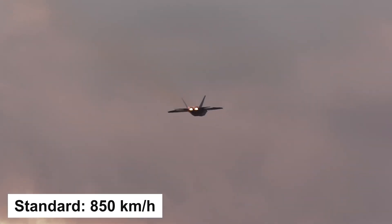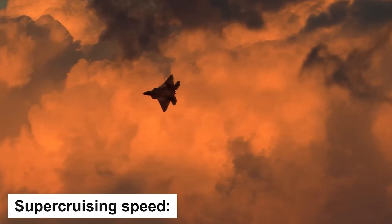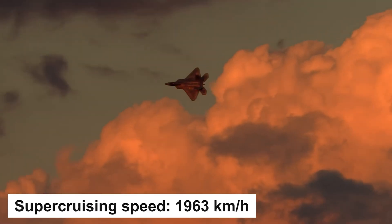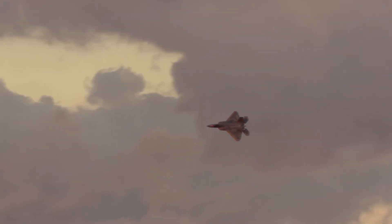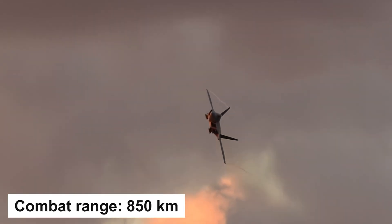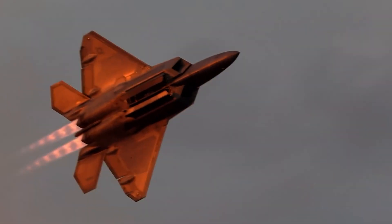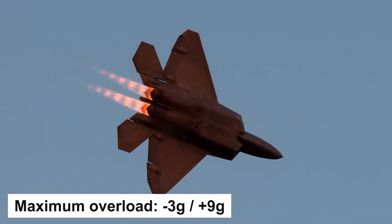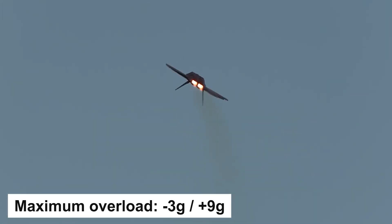As for cruising, there are two modes. The first is normal mode at 850 km/h, and the other is supercruise at high altitude at 1,963 km/h. The choice of mode directly affects the combat range, which is 850 km or 185 km respectively. The maximum G-force is from minus 3 to plus 9G — on par with 4th generation aircraft.